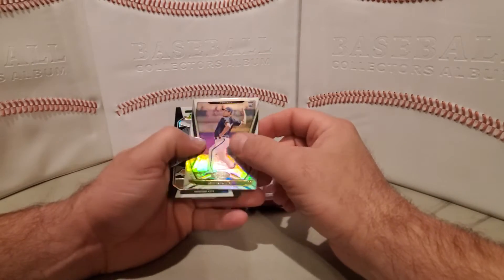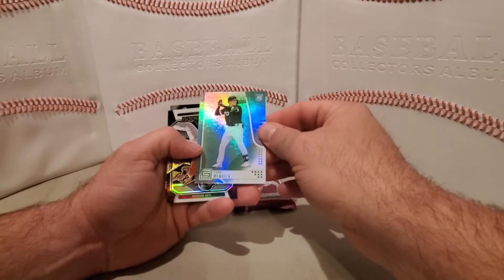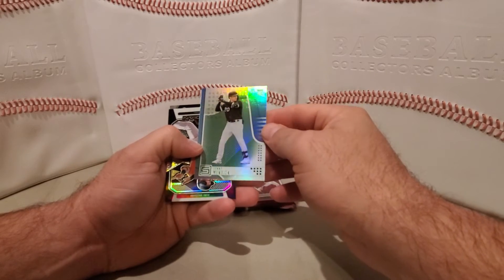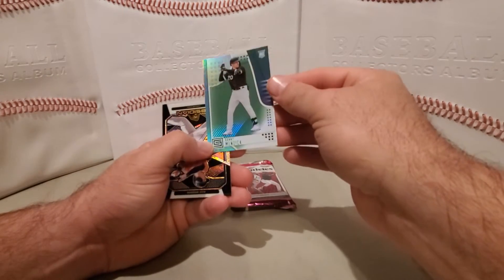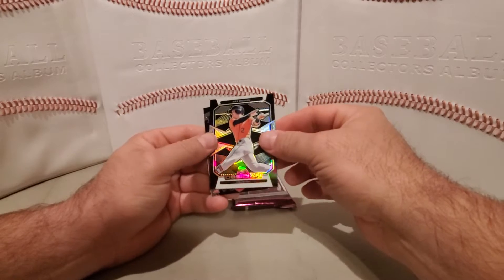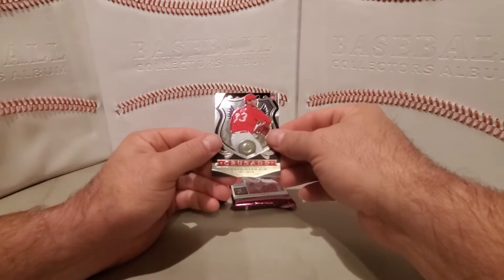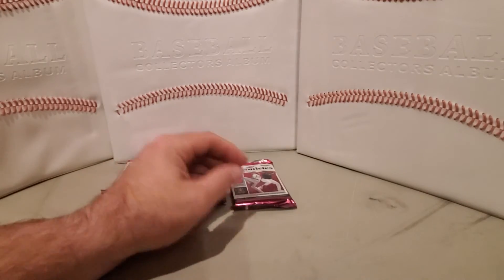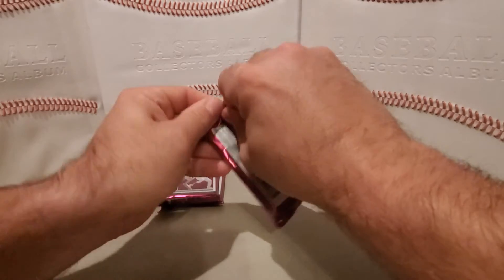Sean Yamazewski rookie. This was a Status. Danny Mendek rookie. Obsidian Alex Bregman. Crusade — Kong Ya Hung Kim. We'll move on to the second pack.